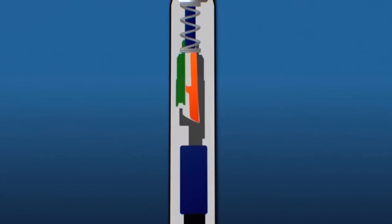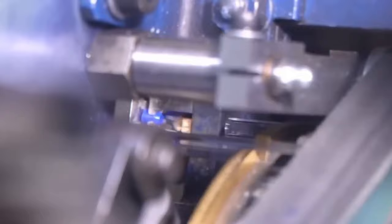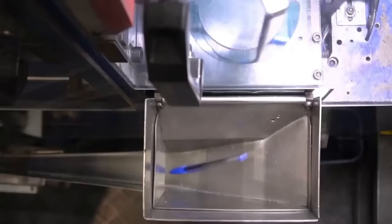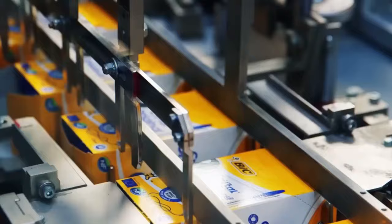Quality control may involve checking the smoothness of ball movement, ink flow, and overall functionality. The inspection process uses various methods including visual inspection, microscopy, and X-ray testing. If even one out of 5,000 ballpoints is flawed, the entire batch is rejected.